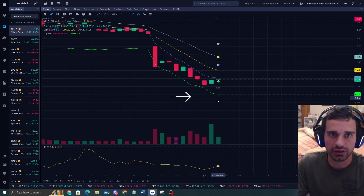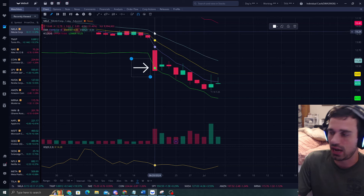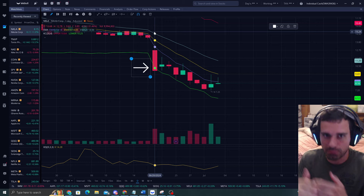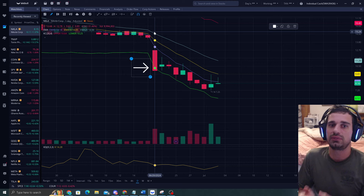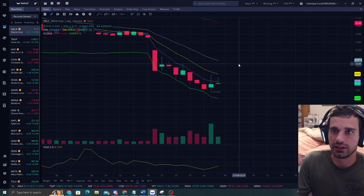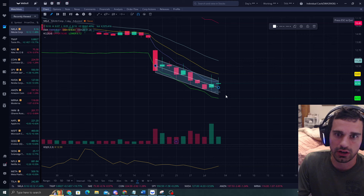The buyers are in control, and a lot of the times people will buy the first down candle. I've seen so many stocks where yes, it can pump right back up, but a lot of the times I've seen it do a pattern where it just goes steadily down. So we want to be very careful with that.